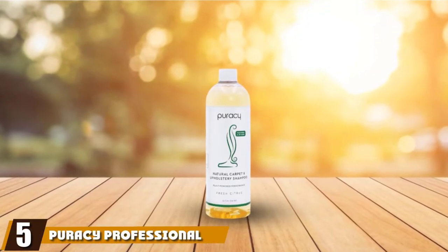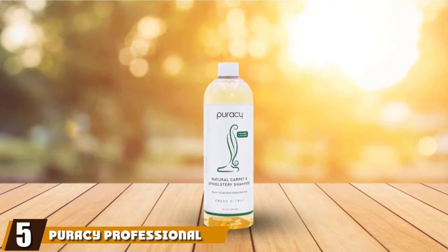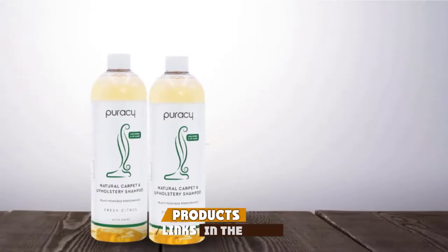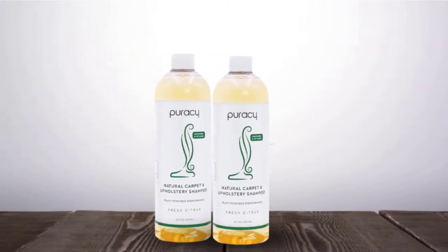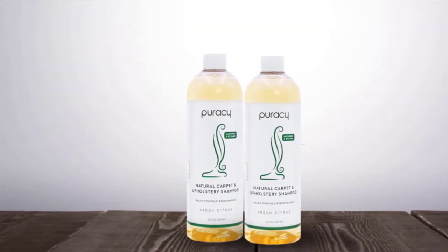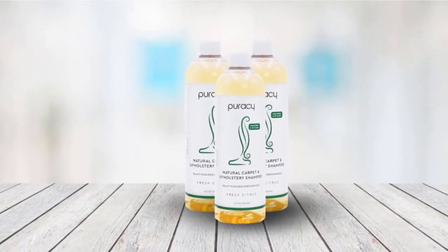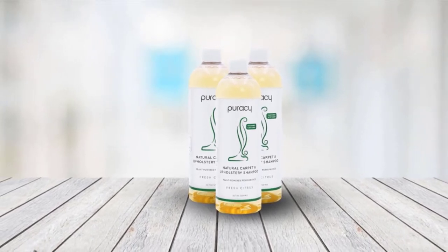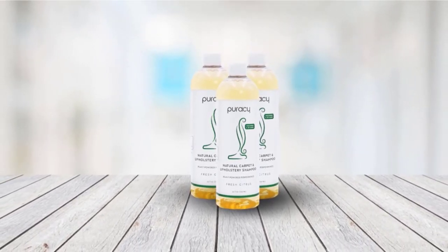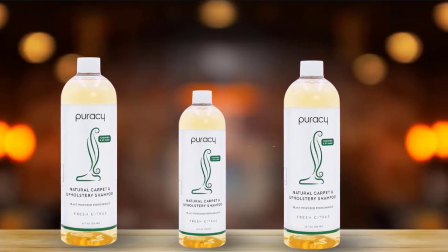The number five position is held by Puracy Professional Carpet Cleaner Machine Detergent. If you're concerned about chemicals on your rugs and carpets, a natural cleaner such as Puracy Natural Carpet Cleaner Detergent Shampoo is a great alternative. Made with plant-based deodorizers and detergents, this formula is free of chemicals and additives that may irritate sensitive noses. It can be used either directly on your carpet or in a machine, and is low-foam so it won't create a huge mess.